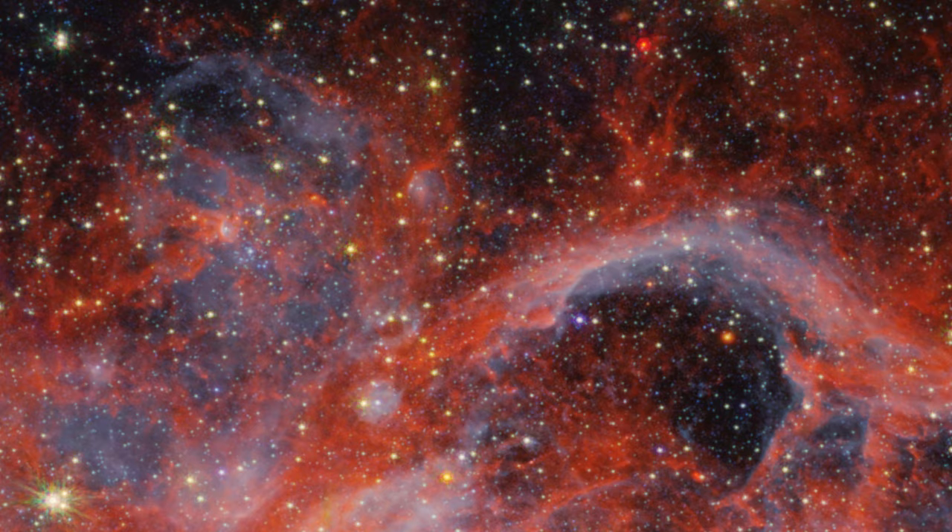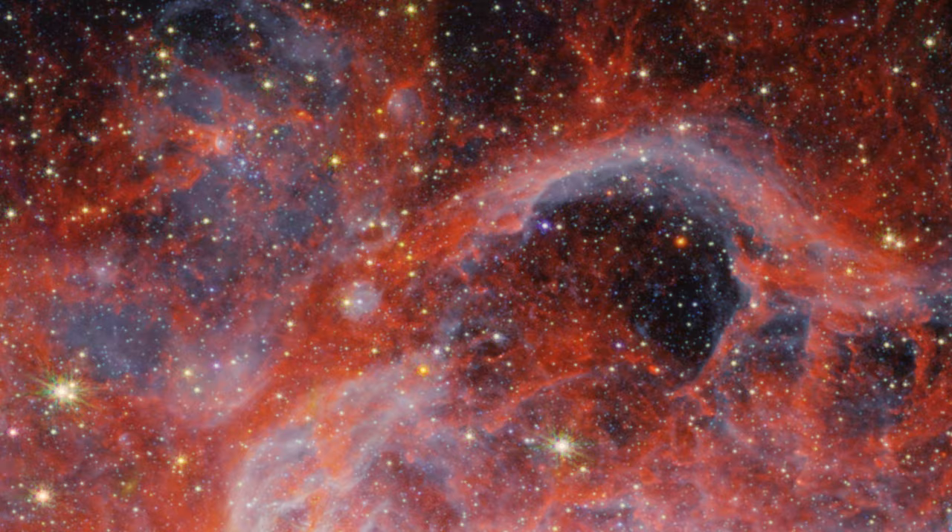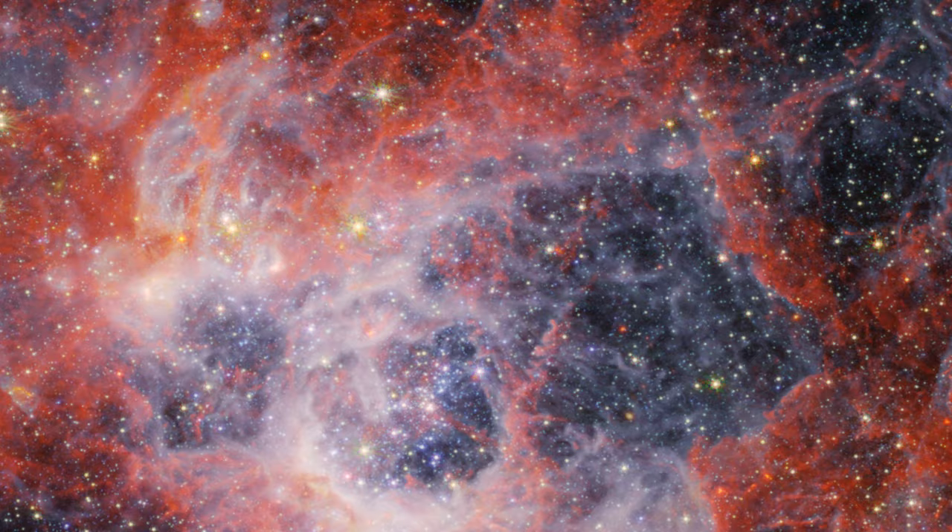Stellar winds from the brightest and hottest young stars have carved out these cavities, while ultraviolet radiation ionizes the surrounding gas. This ionized hydrogen appears as a white and blue ghostly glow.